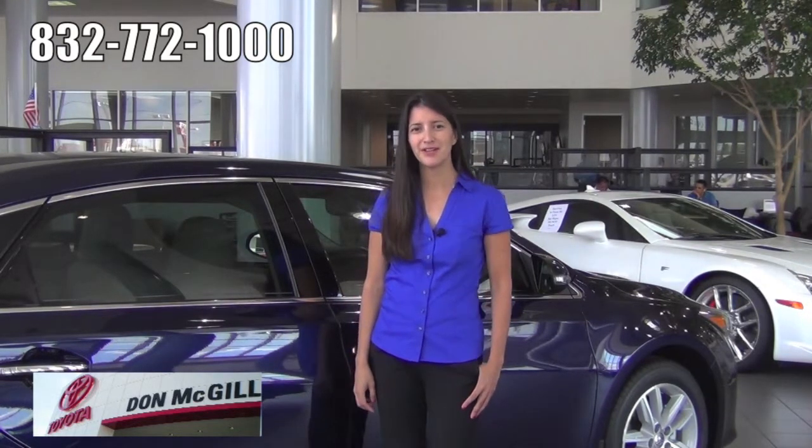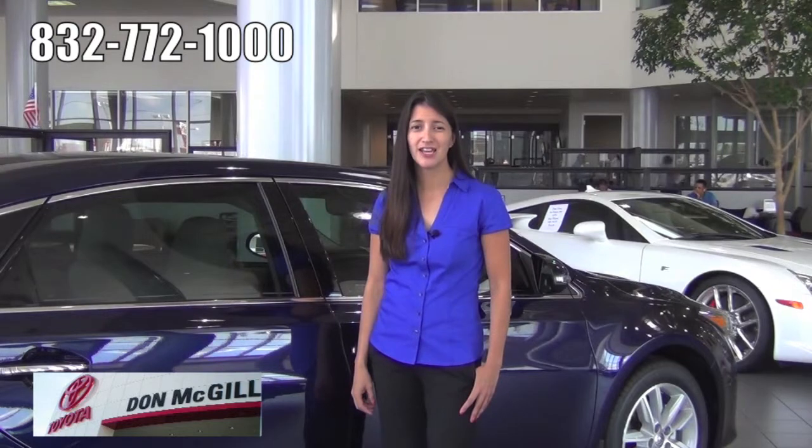Why don't you come on by and take a look at the Prius, the Yaris, the Corolla, the Camry, the Avalon, the Highlander, the 4Runner. We've got the RAV4s, which are the hottest selling models right now, the Tacomas and the Tundras.